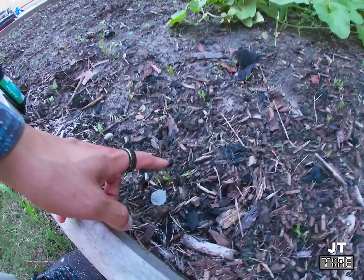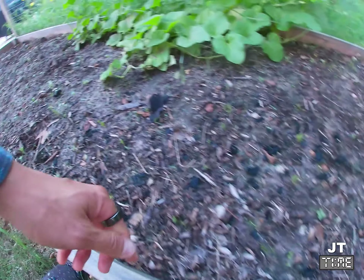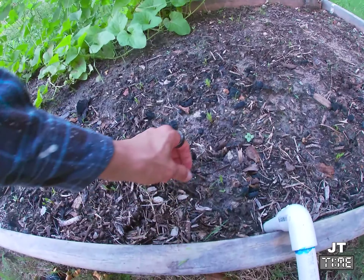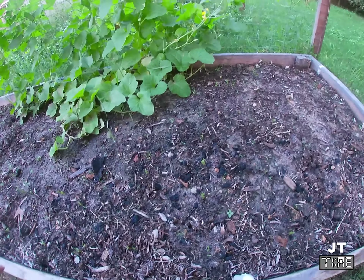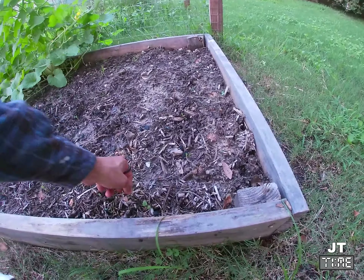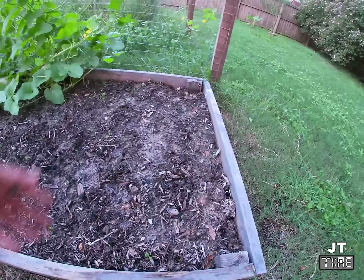These are the sprouts for the beets — golden beets to be exact. It's actually pretty cool that those came up like I was hoping. They're definitely not spaced the best way either, but I was just kind of throwing them down to be honest. Sloppy gardening.